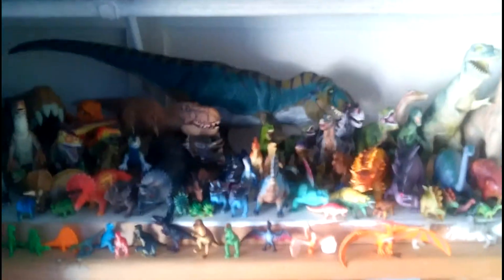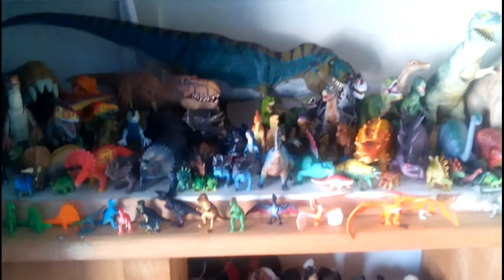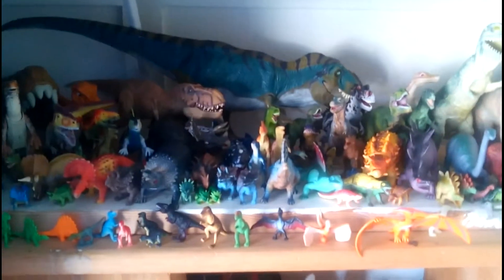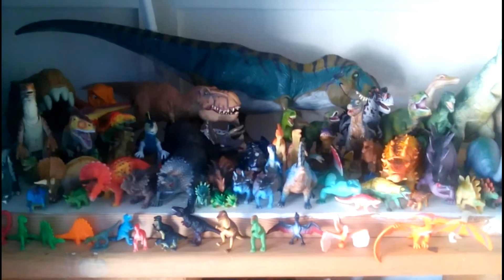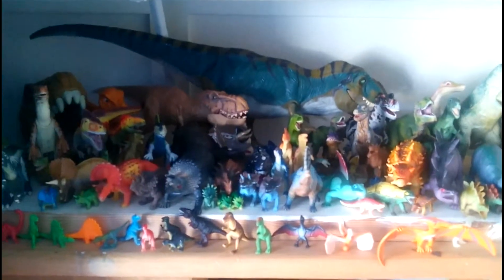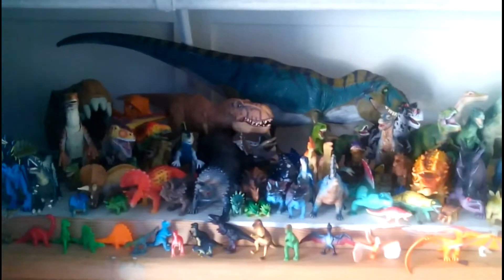Heyo, what's up guys? Mr. Kradrix here again doing another video for you guys today. Today I decided to do another collection video — this is an updated collection tour. I did another one last month and one two months before that. I decided to do another one because I never did a spoken one where I show all of them and talk about them. I was going to save this for spring break, but I decided to do it now — I'll do reviews every spring break.